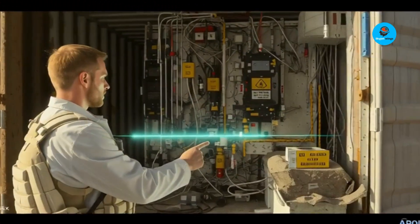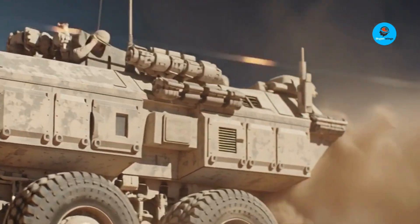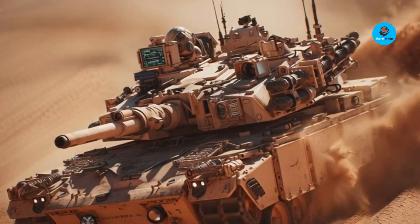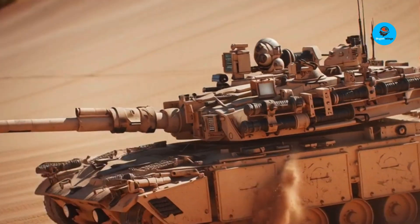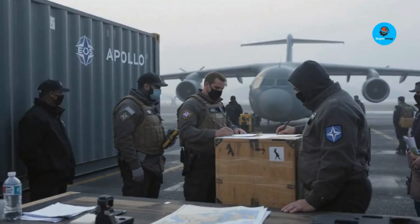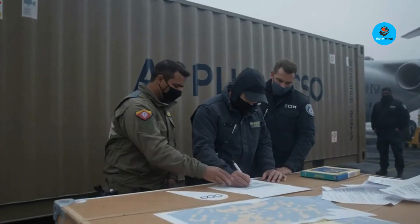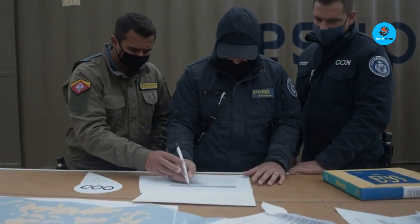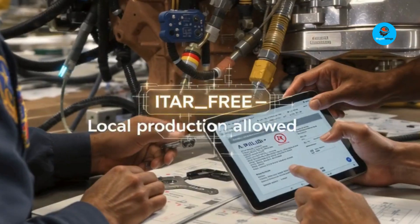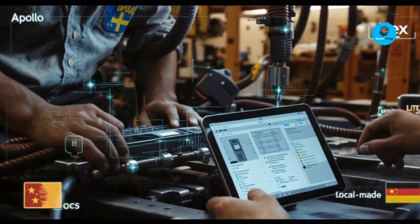Apollo has already been exported to a European NATO country — EOS won't name it, but let's just say if you border Russia and like kangaroos, congratulations! That deal is historic: the first-ever export of a 100-kilowatt-class laser weapon. And here's the clever part — Apollo is ITAR-free. That means it's not bound by U.S. export restrictions, giving foreign buyers the freedom to purchase, integrate, or even locally produce it without needing Washington's approval. For allies frustrated by America's arms export red tape, that's a breakthrough — autonomy, speed, and control, the real currencies of modern defense markets.